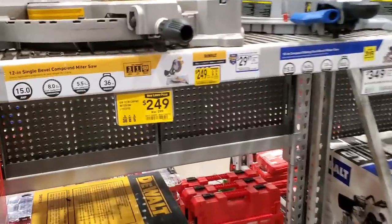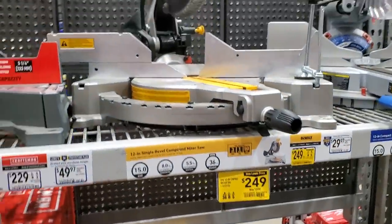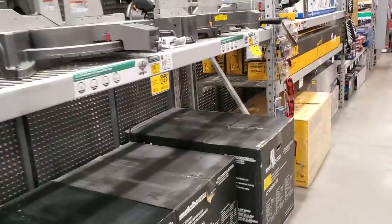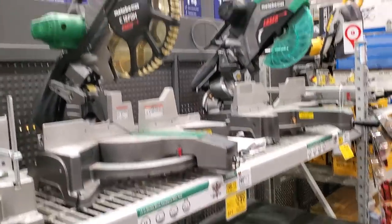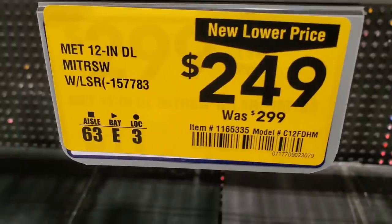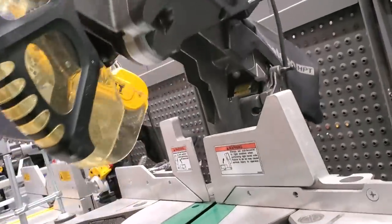$249 for the 12-inch compound miter saw — I believe this is not dual-bevel, it's the lower-grade model, but still on sale. That's the DeWalt, so you're getting a solid saw. And $249 for the Metabo HPT 12-inch dual-bevel miter saw — was $299, so it's $50 off. Really nice saw, definitely check it out.